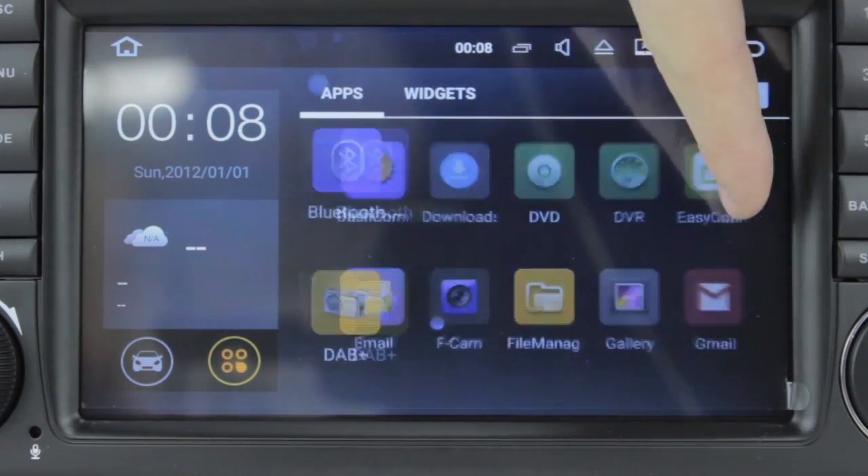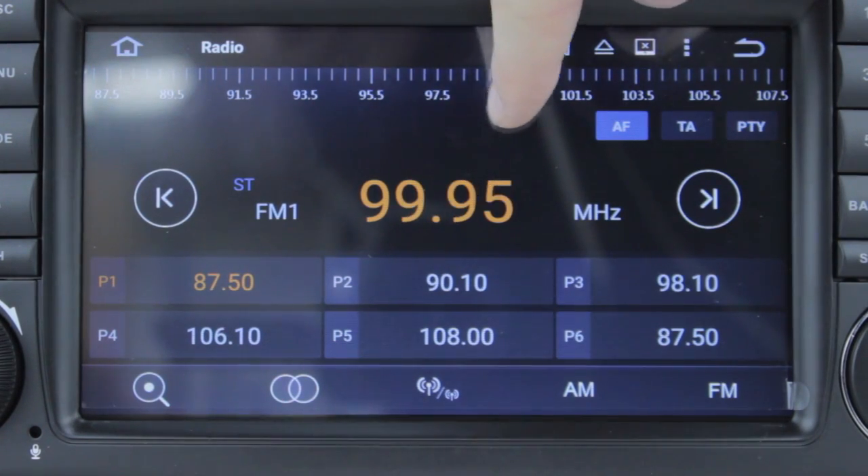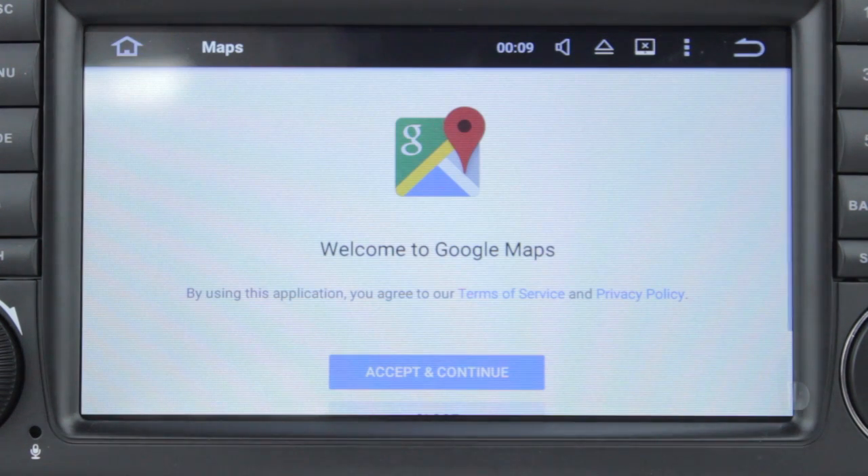It has many great features which come stock with the in-built software, including a live equaliser and amplifier, a radio tuner supporting AM and FM stations, a DVD player, and maps for the built-in GPS.